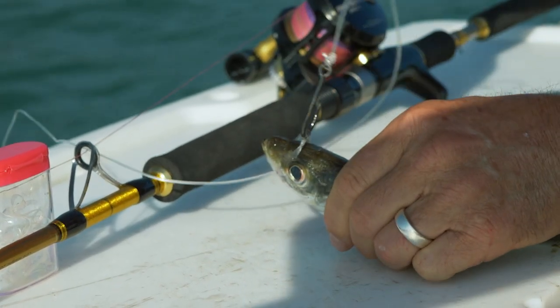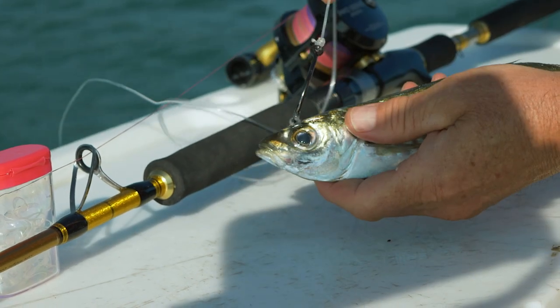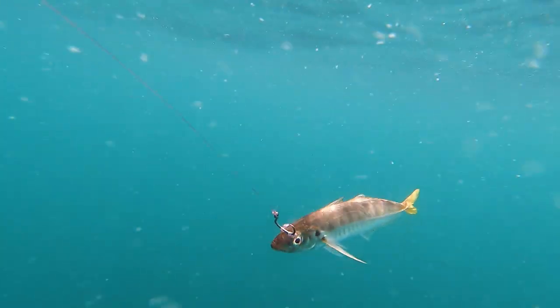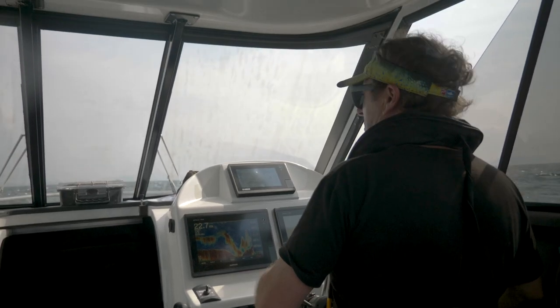In order to bridle rig the bait fish, you need a bridle rigging needle and either rubber bands or urethane bands. A tip: if you go to your chemist and buy urethane hair bands, they're also clear and super strong. Just wait for the current to run.